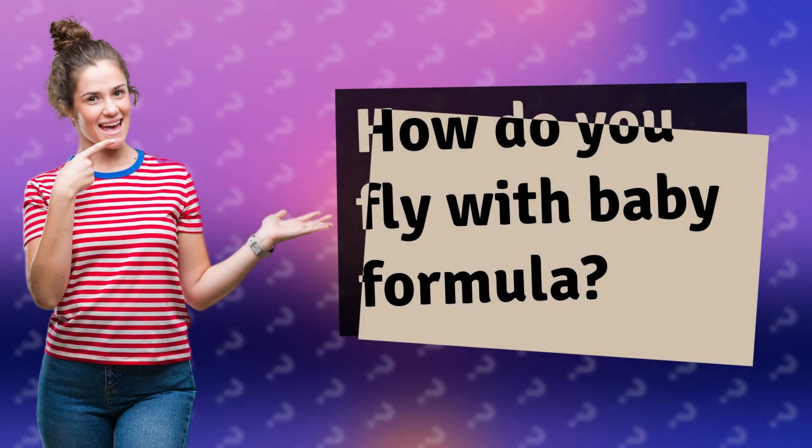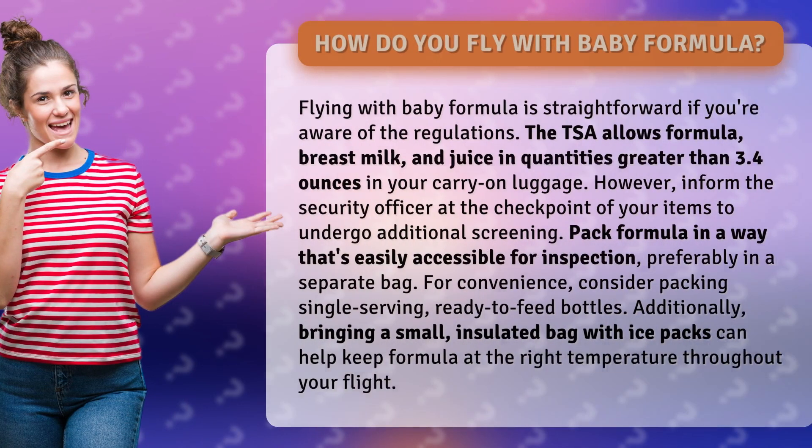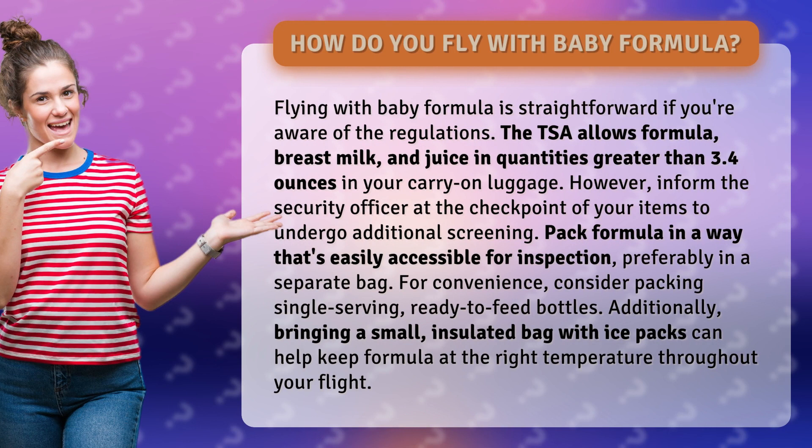How do you fly with baby formula? Flying with baby formula is straightforward if you're aware of the regulations. The TSA allows formula, breast milk, and juice in quantities greater than 3.4 ounces in your carry-on luggage.